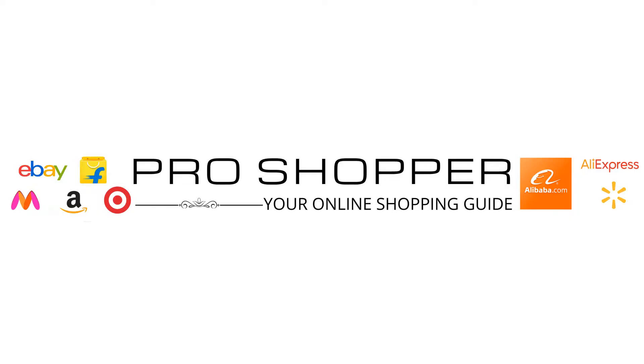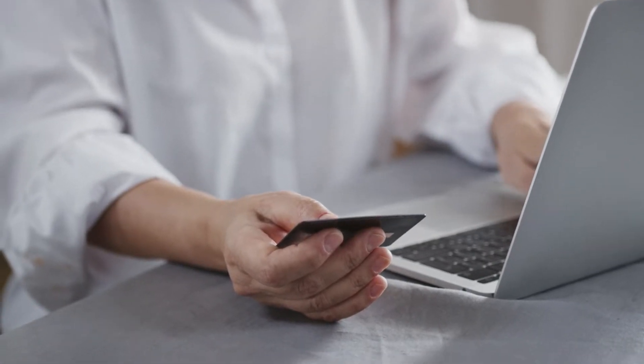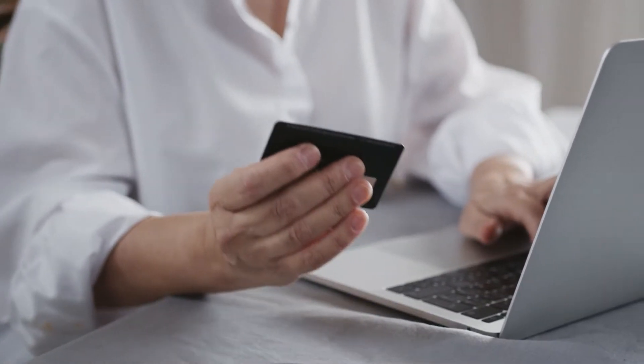Hello my friend, my name is Kenneth Brown, welcome to channel Pro Shopper. How are we doing today? I hope fantastic. So let's make this simple, quick and easy — let's get on to the website.